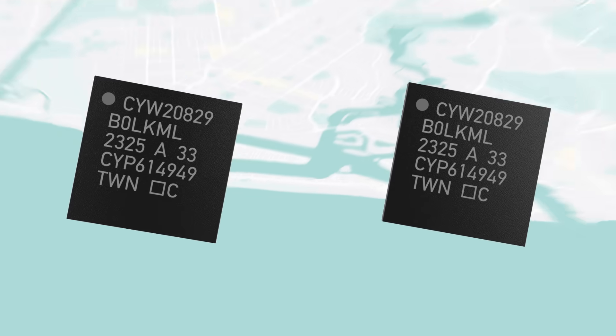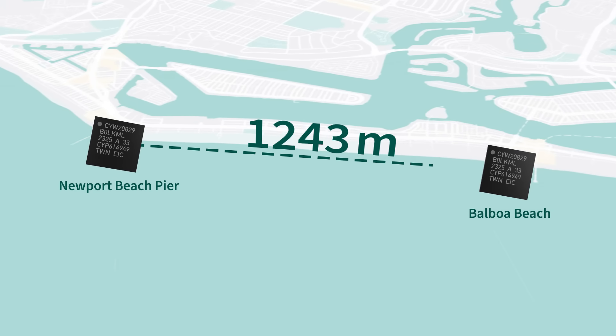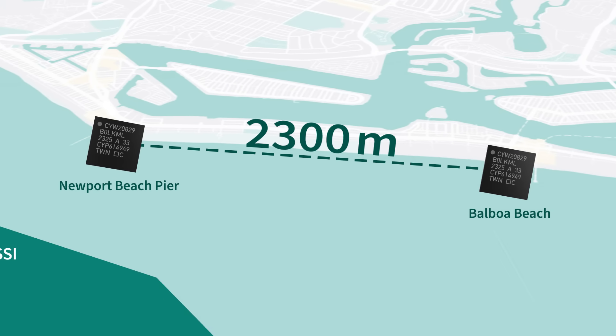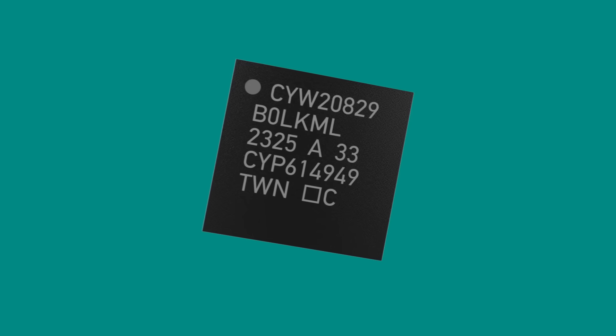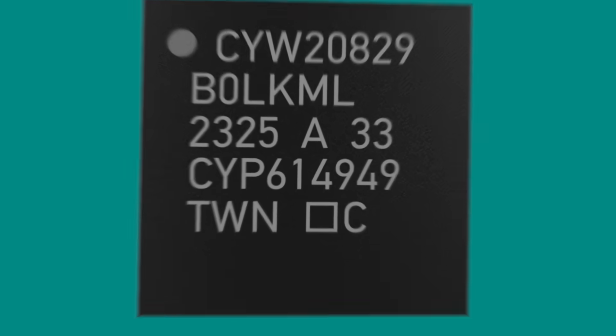This impressive achievement is thanks to its exceptional RF performance against noise, with negative 106 dBm coded PHY RX sensitivity and a 116 dB link budget at 10 dBm output power. This ensures unparalleled continuous reliability for all your connection needs.